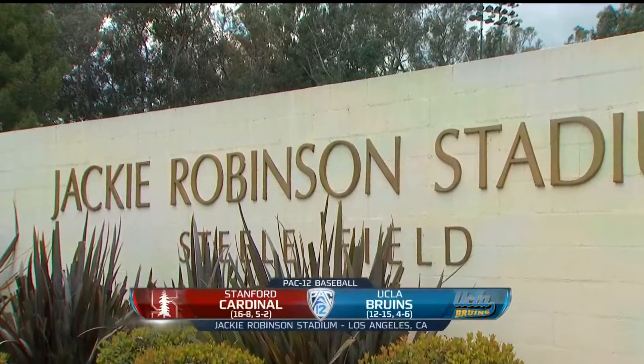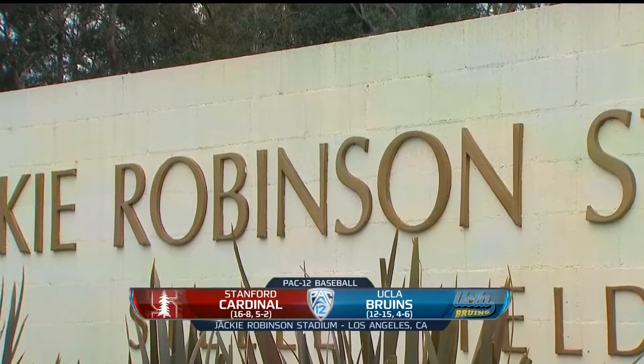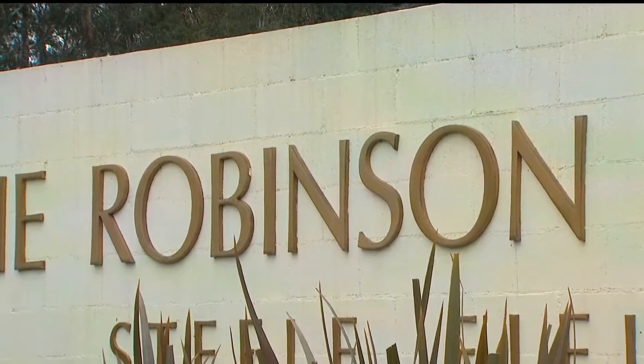A rainy Friday in Los Angeles — no problem for us at Jackie Robinson Stadium. The tarp has been pulled. We are set for game two of this Pac-12 series between Stanford and UCLA.